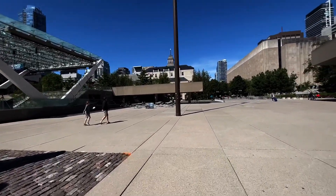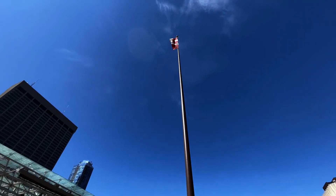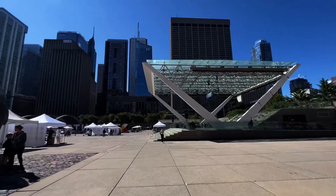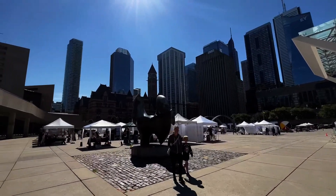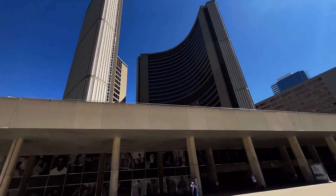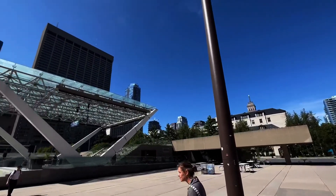This wraps up our brief tour of Nathan Phillips Square today. I hope you guys enjoyed this video, and I'll see you guys in the next one.